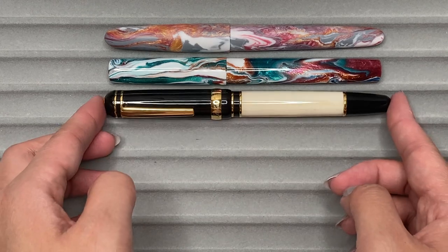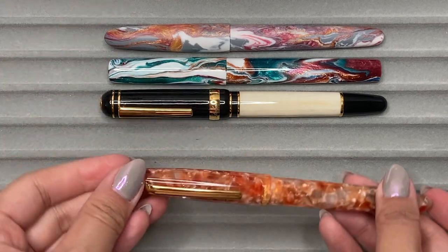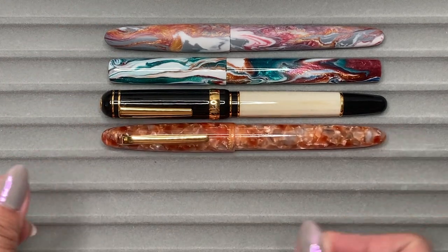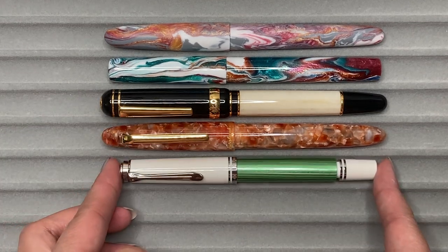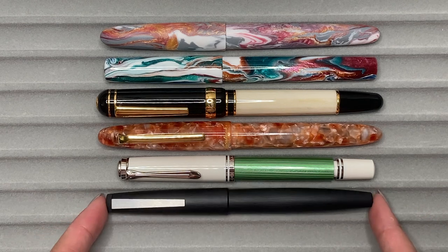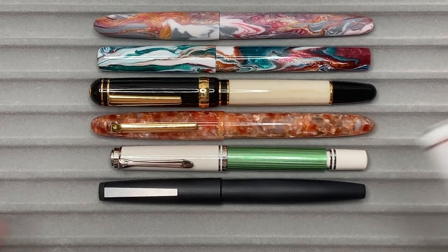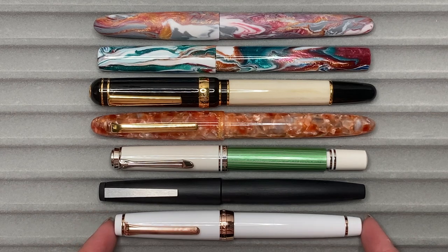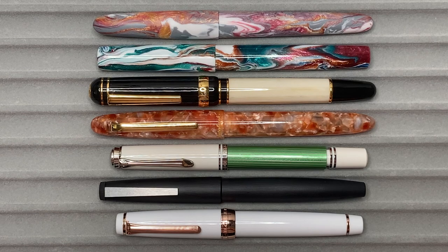I'm going to compare it to the Laban 325, which is very big; compare it to the Esterbrook Estie, which I compare all my pen models to; compare it to a Pelikan M605; and a Lamy 2000 — which was never in my collection before. One last one: the Sailor Pro Gear.